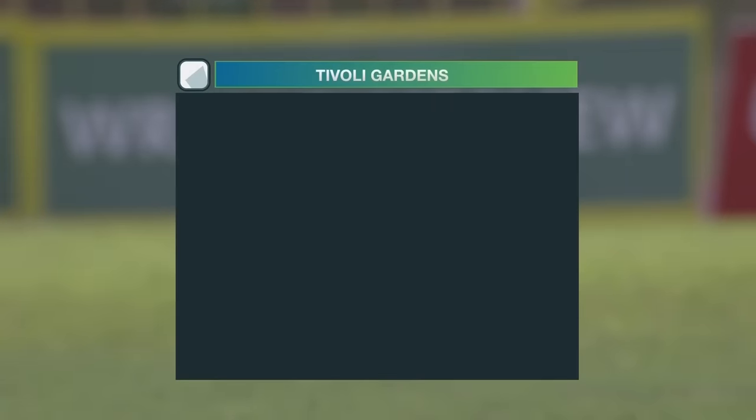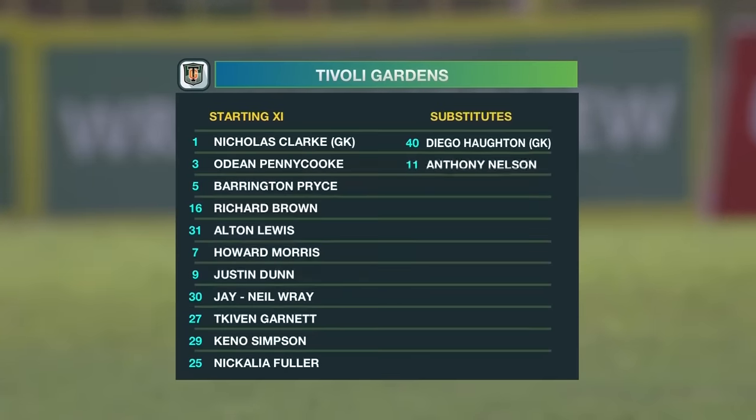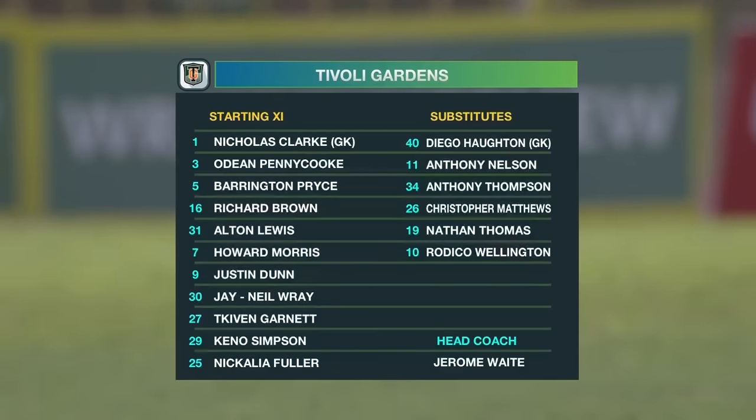Look at the starting lineup for Activity Gardens. Nicholas Clock between the sticks. Odin Pentecook, Barrington Price, Richard Brown — of course the back three. In the middle of the park: Simpson, Kevin Garnett, Howard Morris, and Alton Lewis.